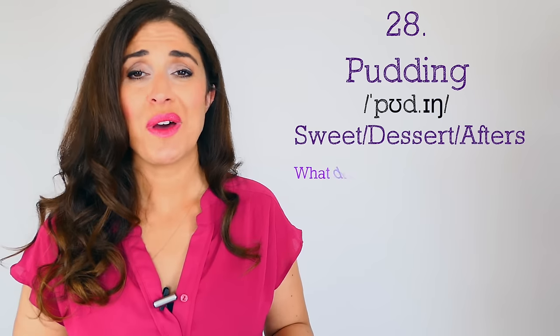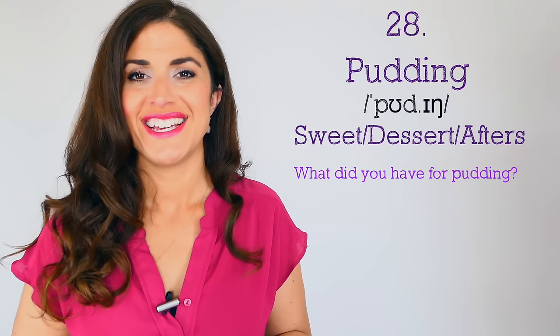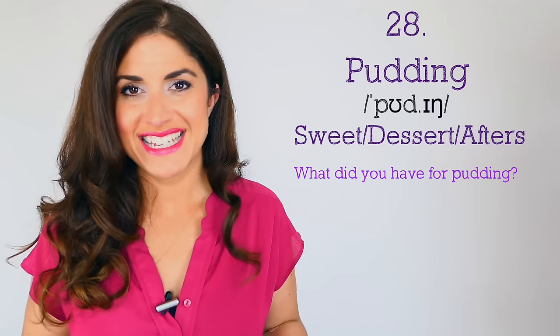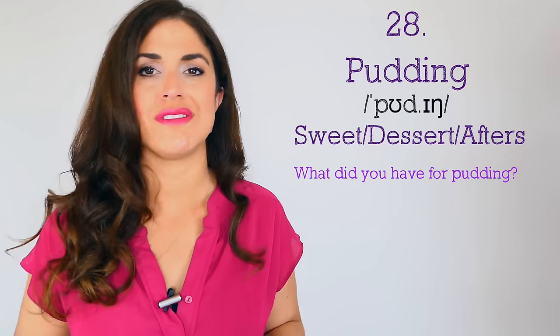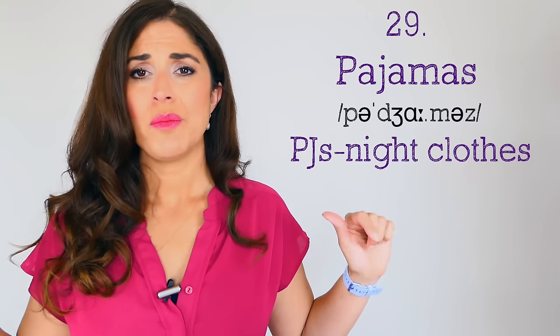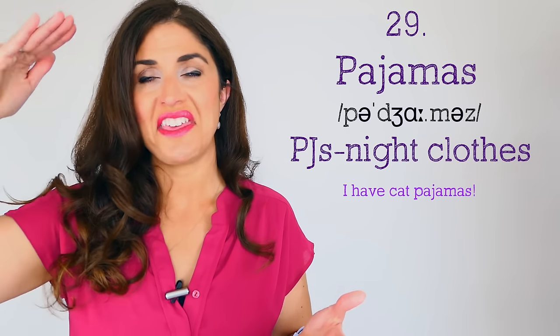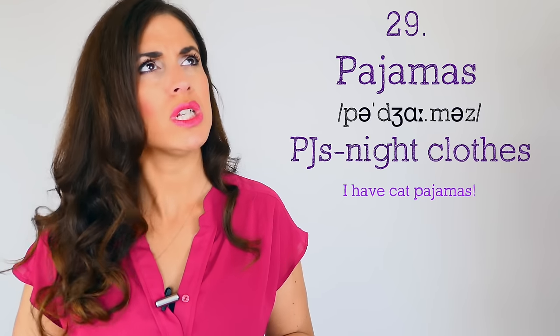Number twenty-eight: you might say dessert, ice cream, or sweets — but the posh would refer to it as 'pudding.' 'What did you have for pudding? Oh, I had the most stupendous cheesecake!' Number twenty-nine: don't say PJs — you need to refer to the whole word, 'pajamas.' 'I'm not putting my PJs on — I'm wearing my pajamas.' Simple, but that's the difference between the upper class and the rest of us.